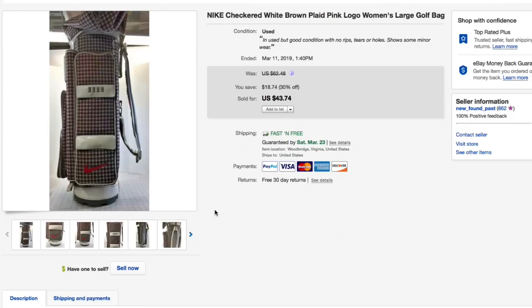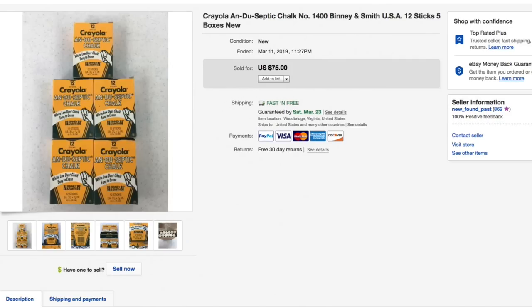Next up, a Nike checkered white and brown plaid pink women's golf bag. Got this for really cheap — about five dollars. Tried to sell it locally for a long time with no takers, then listed on eBay. I shifted to free shipping but shipping was significant — about 20 bucks — so I ended up only profiting about 10 bucks. I'd probably pass on this next time, but it did sell for $43.74. Lesson learned — you've got to take the good with the bad.